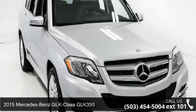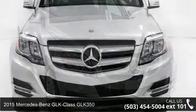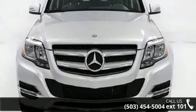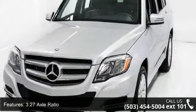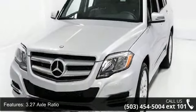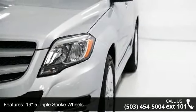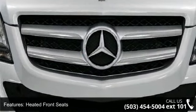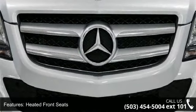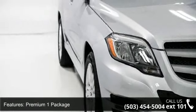Presenting the 2015 Mercedes-Benz GLK Class GLK 350. If you are looking for a first-class ride, you have found it. This vehicle's top features include 3.27 axle ratio, 19 5 triple spoke wheels, MB Tex upholstery, heated front seats, Premium One Package, Becker MAP Pilot pre-wiring, Sirius XM satellite radio, side skirts painted, keyless go, and aluminum trim.